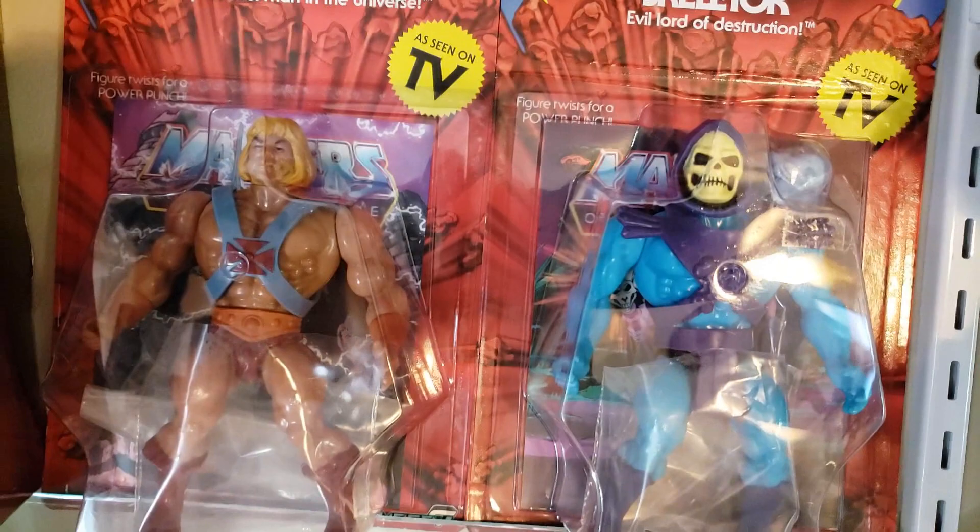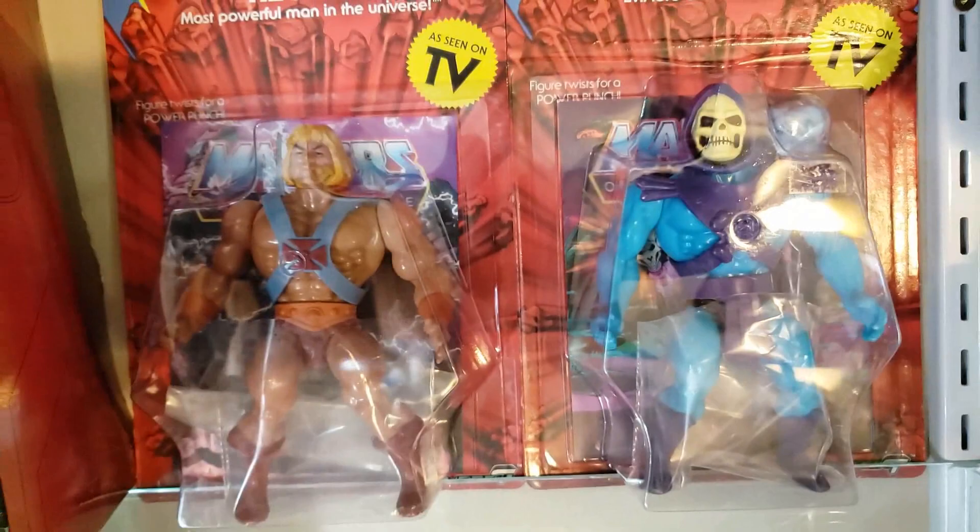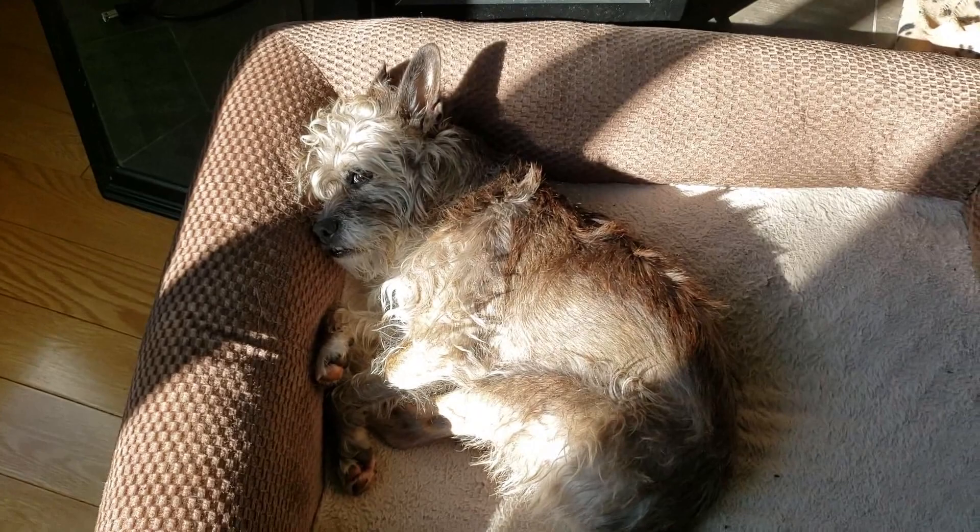I picked these up at a second-hand store too. They were still in the package and I got a really good price on them. I was wondering why the price was so good — it's because He-Man has a hole on the side of his package and Skeletor is all bent in the back. But anyway, I wanted them and I wasn't able to find them. I'm in Canada, remember that. So I got them.